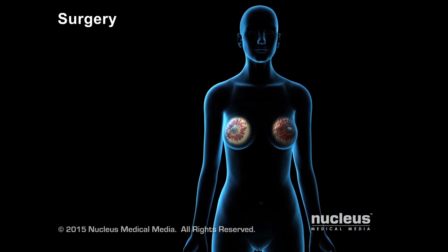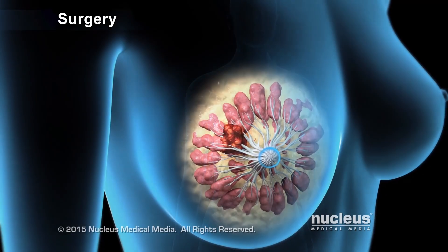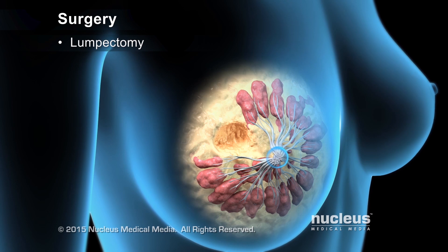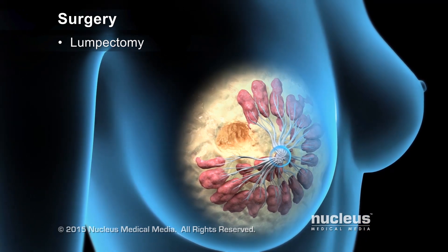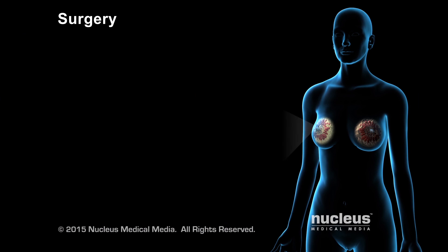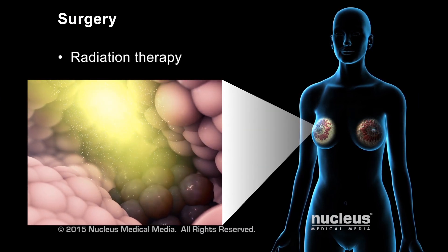There are several surgical options depending on the severity of the cancer. A lumpectomy removes the tumor and a clear margin of surrounding tissue. This procedure is always followed by radiation therapy treatment to kill unseen cancer cells.